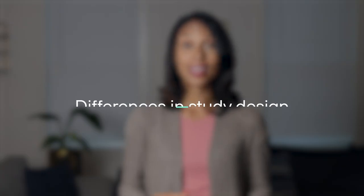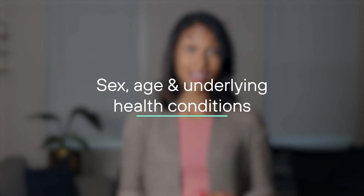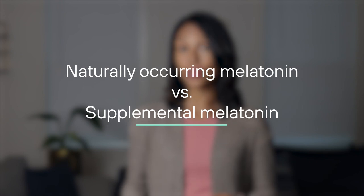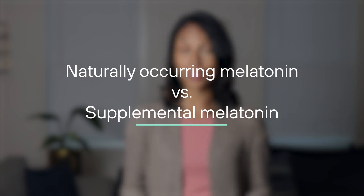Honestly, all this opposing research can be confusing when looking for scientific clarity. But there are several factors that could explain the conflicting data, like differences in study design, characteristics of the study population such as sex, age, and underlying health conditions, and whether the study looks at naturally occurring melatonin or supplemental melatonin.